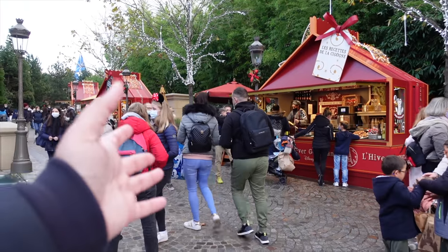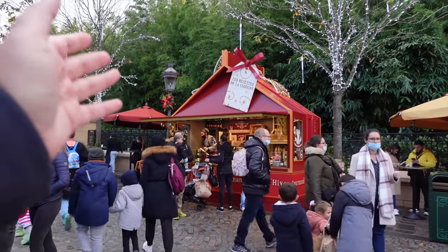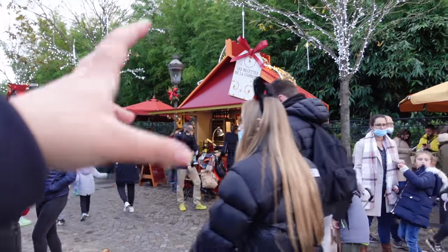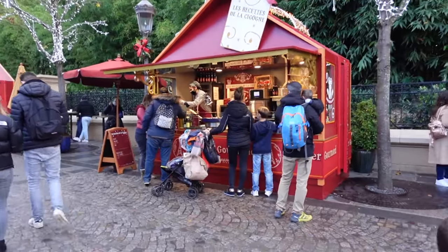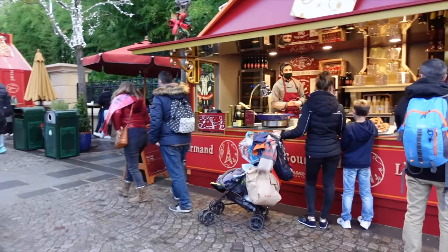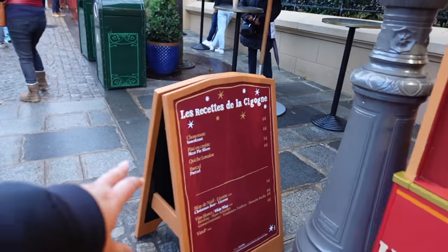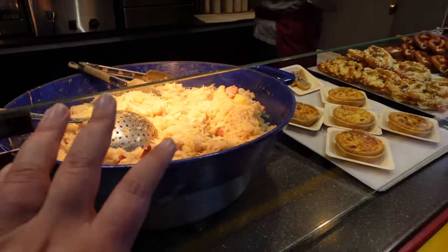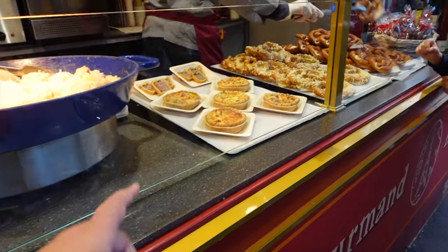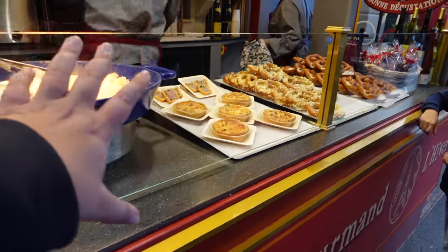I've come back to the Ratatouille area and I'm in front of Les Recettes de la Cigogne - that's an area of France, the recipes of Cigogne. This is the pretzel one and it looks nicer than I thought. So sauerkraut, meat pie slices and pretzel - these are the offerings. This looks really nice. I feel like it might be too much because I've eaten quite a lot already. That's probably the meat pie situation and those are the pretzels over there - quite a lot of heavy food.